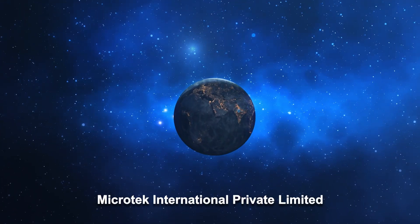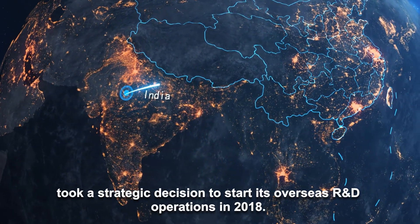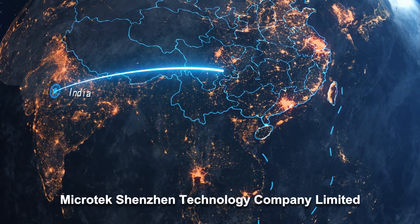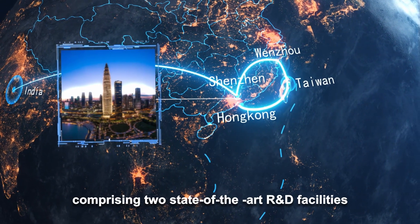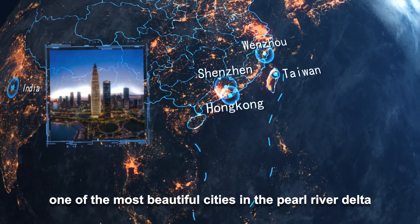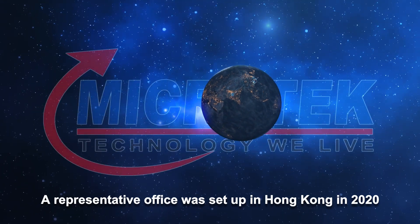Microtech International Private Limited, in its quest to becoming a global organization, took a strategic decision to start its overseas R&D operations in 2018. Microtech Shenzhen Technology Company Limited, comprising two state-of-the-art R&D facilities, was set up in the city of Shenzhen, one of the most beautiful cities in the Pearl River Delta. A representative office was also set up in Hong Kong in 2020.